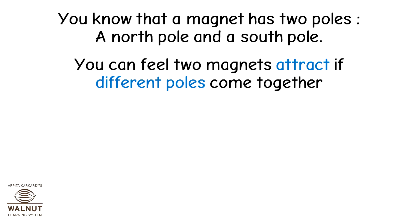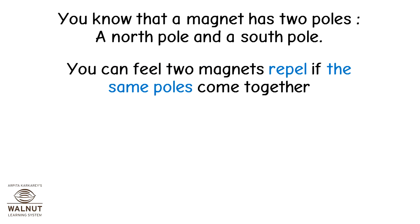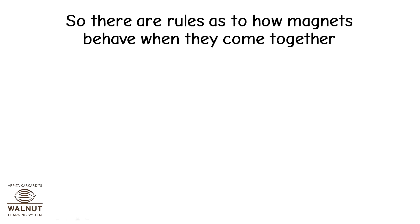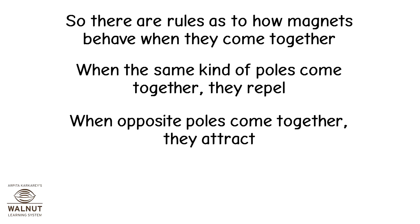You can feel two magnets attract if different poles come together. You can feel two magnets repel if the same poles come together. There are rules as to how magnets behave when they come together. When the same kind of poles come together, they repel. When opposite poles come together, they attract.